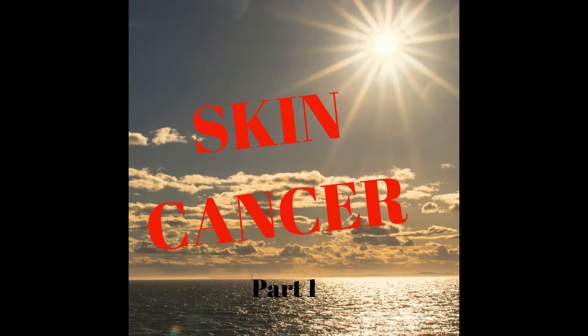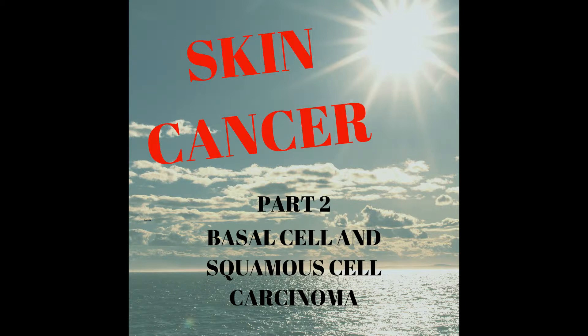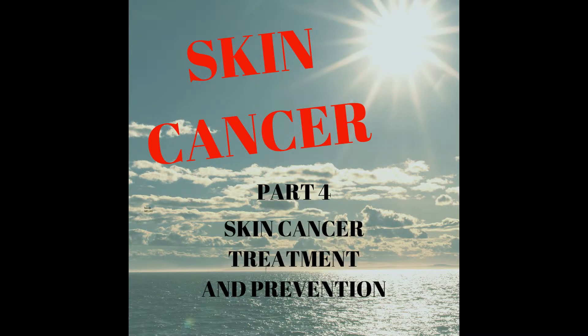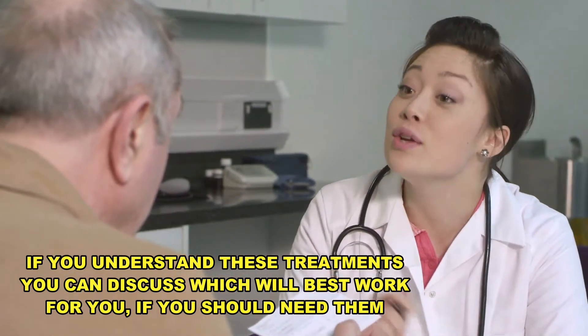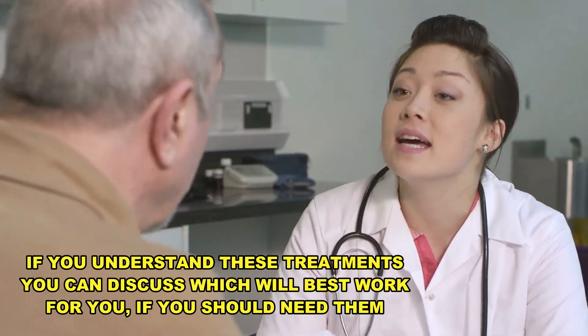In the last three videos, we covered skin cancer in its many forms and what causes it. So today, the last video in the skin cancer series, we'll talk about how these cancers are treated or removed. I think if you can better understand these treatments, you can discuss the best options for you with your physician.